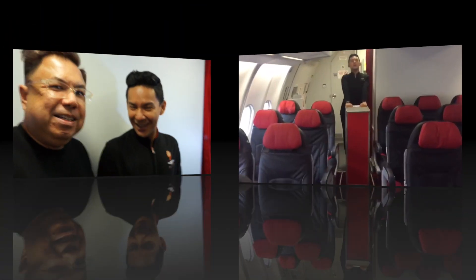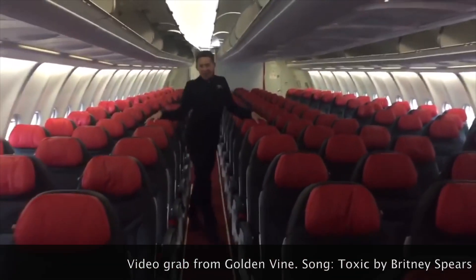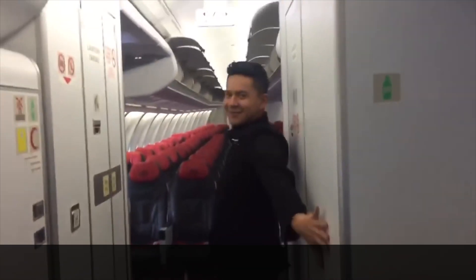Among the special crew, they were all very special, but this one guy was extra special — he's the Britney Spears of AirAsia. I'm going to put the link in the description to his viral YouTube video.